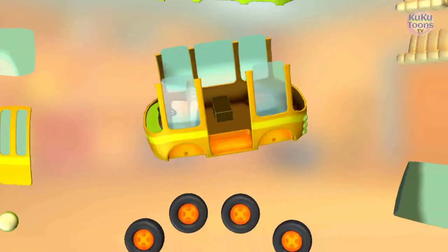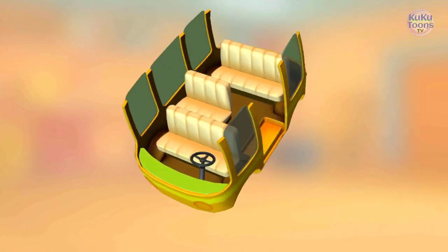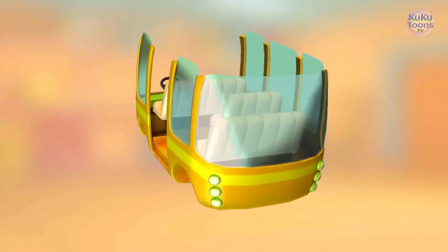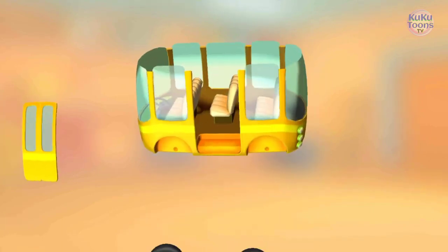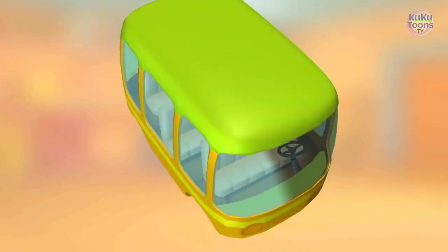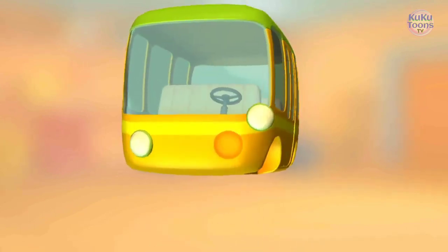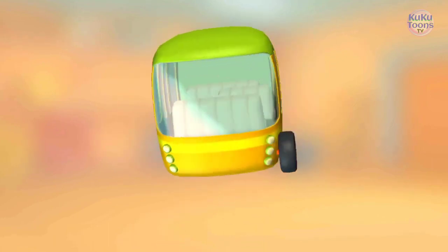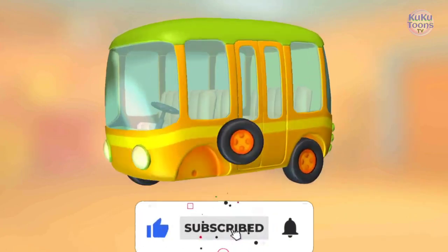Seat. Seats. Seat. Rear window. Windshield. Doors. Roof. Headlight. Headlight. Wheel. Wheel. Wheel. Wheel.